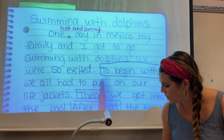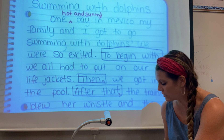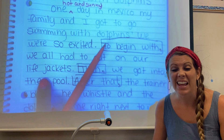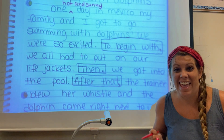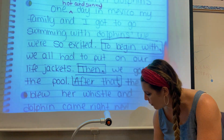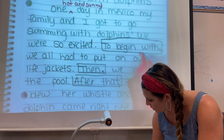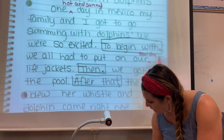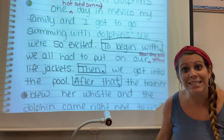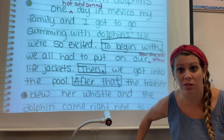We were so excited. To begin with, we all had to put on our life jackets. A life jacket is a noun — it's a thing — so I'm going to describe it. It was squishy and yellow. So I'm going to add my little carrot again and write it up here: squishy and yellow. These are great visualizing words. You can close your eyes and picture me right now in a big squishy yellow life jacket.